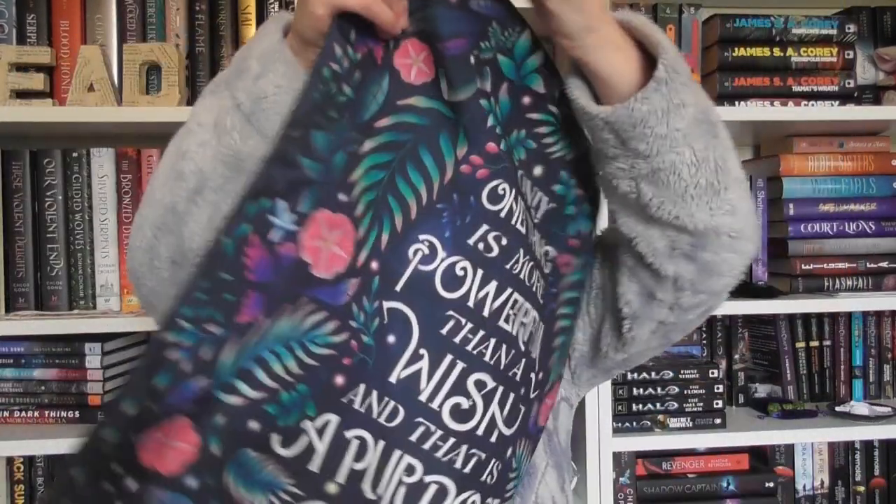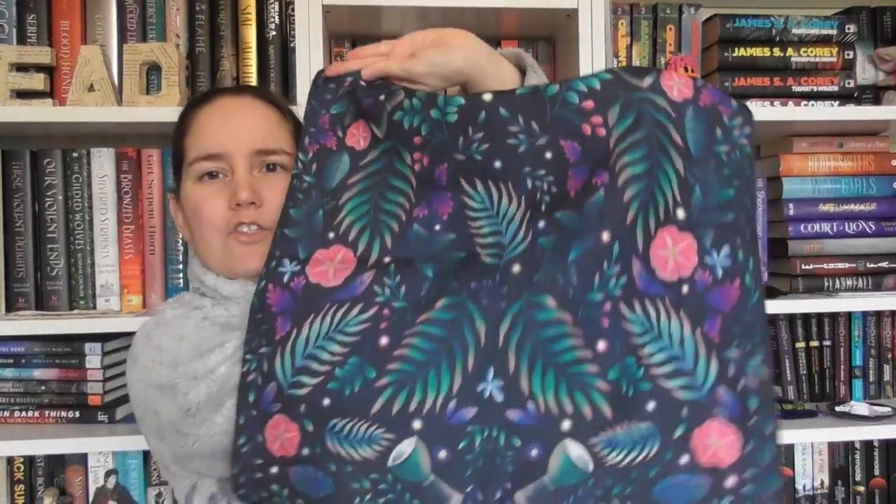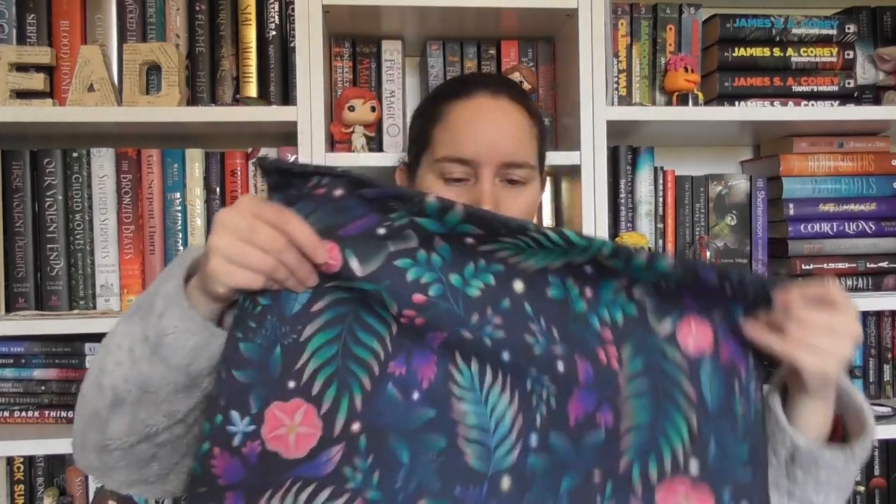We've got an awesome cushion cover here. This is inspired by Raybearer. We've got the quote on the front: 'Only one thing is more powerful than a wish, and that is a purpose' — from Jordane Ifueko. I haven't read Raybearer, so that would be another shot. I'm not getting pissed on YouTube — it's just not happening. But I love cushion covers, and it's been a while since we've had one. I'm really, really pleased to have another cushion cover.